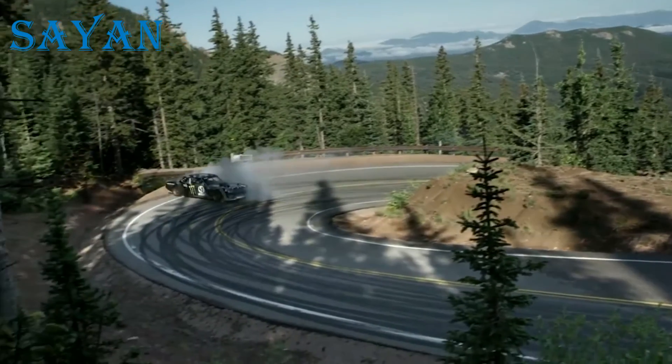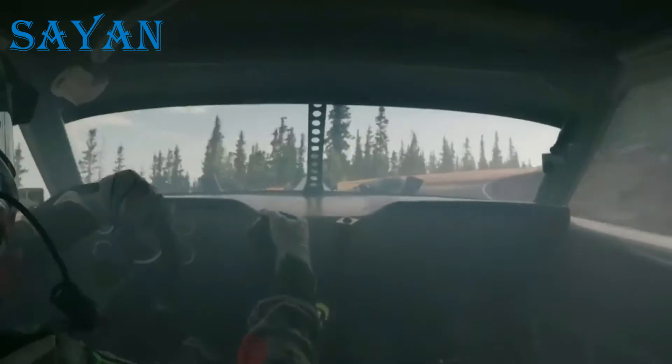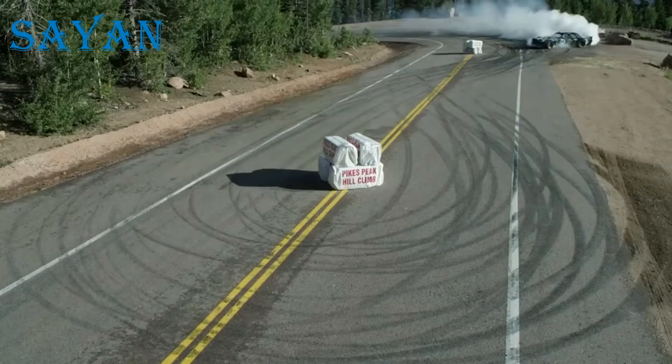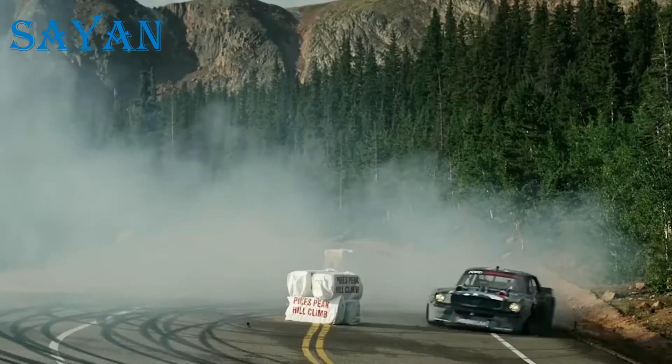According to Ken Block, this is the most powerful and scary vehicle he's ever driven. Thanks to the considerable amount of horsepower, the car can wear out the rear tyres before the driver can change gears. The vehicle is very difficult and even dangerous to drive, even for the most experienced drivers.